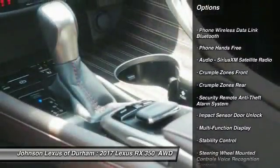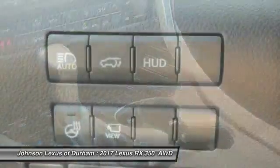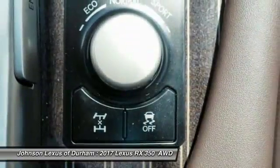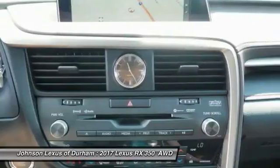Stability control, traction control, power steering, child safety locks, trip computer, clock, power brakes, compass, rear floor mats, cargo area light.